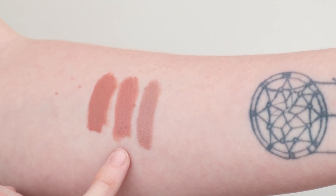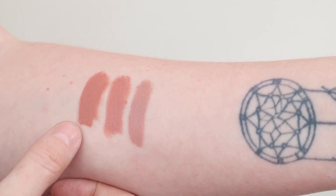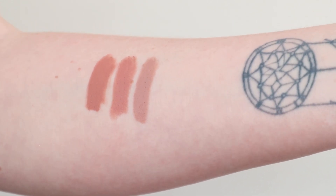But this is the Velour Liquid Lipstick. The Velvet Trap — the newer one — definitely still is a little bit more rosier. This is a lot more browner, but it's still really, really close and better than the first one that actually came out.